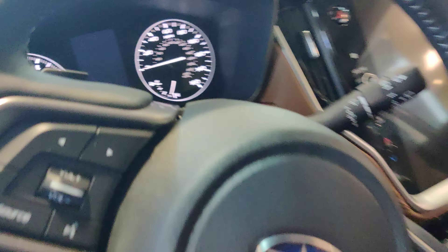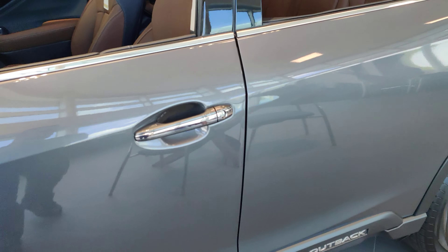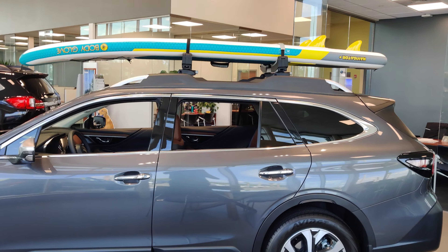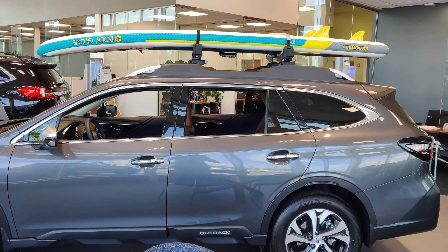This one has 48 miles on the odometer. Now on this one we put the Thule roof carrier and a paddleboard on top.